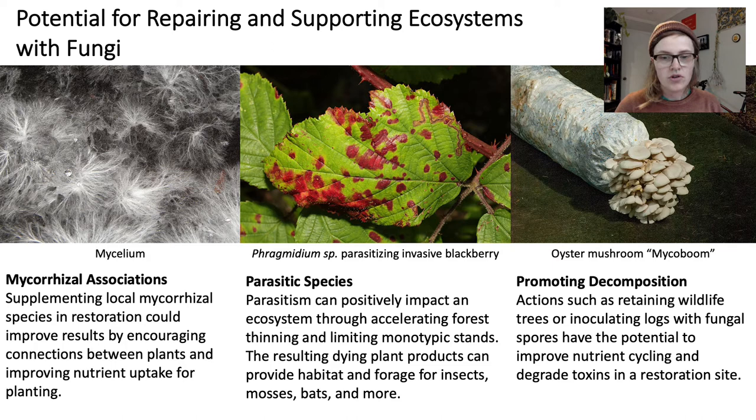Another thought for consideration is the role of parasitic species. Parasitism can positively impact an ecosystem by accelerating forest thinning and limiting monotypic stands. When this happens, the resulting dying plant products can provide habitat and forage for insects, mosses, bats, and more. An interesting example is the introduced species of Phragmidium in BC — a rust that affects the highly invasive and densely encroaching cutleaf and Himalayan blackberry. These plants are ubiquitous and highly competitive with our local ecosystems, and very challenging to remove. Maybe the rust will do some of our work for us in time.